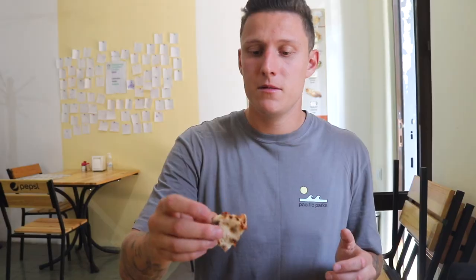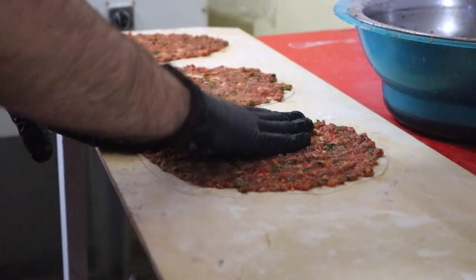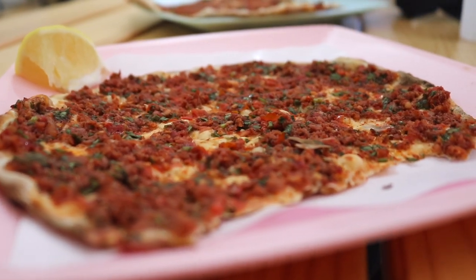The best Armenian street food — such an easy snack too. With the herbs it gives a little kick. It's like a mini pizza but the minced beef is a little bit sweet. So good — we had to get a second!